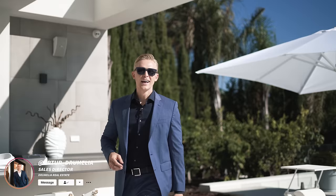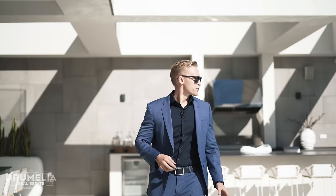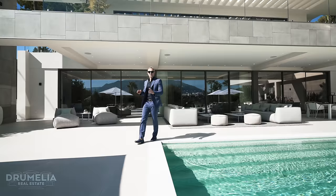We're in Marbella. It's August, 35 degrees, and today I'm going to show you our most recent new listing. It's a modern, new-built villa in Nueva Andalucía, with direct access to the Las Brisas Golf Club, and it just came to the market for 11.8 million euros.